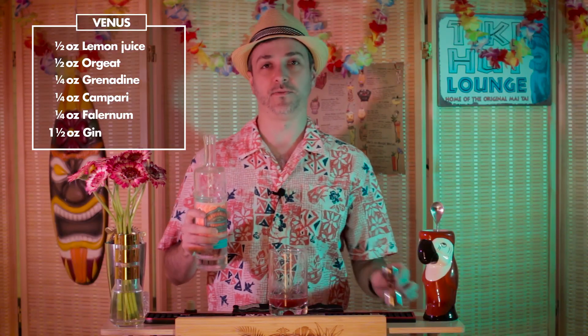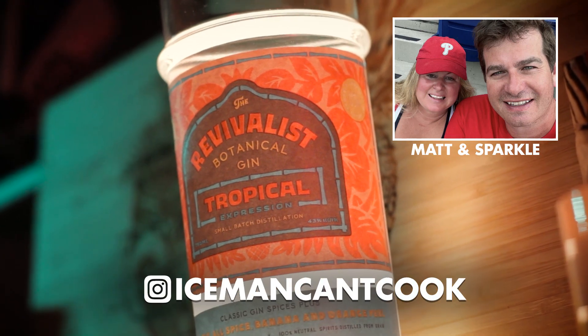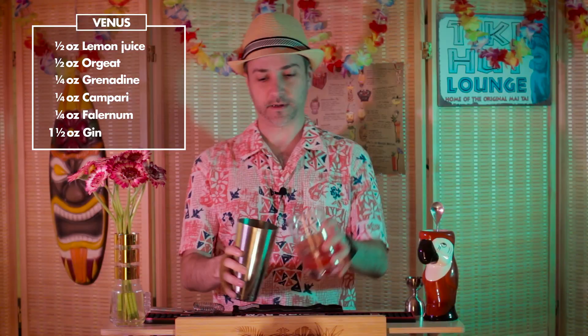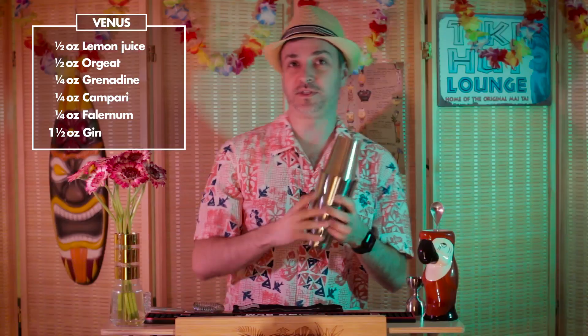And one and a half ounces of gin — we're using a special tropical gin from our friends Matt and Sparkle at Iceman Can't Cook. Let's pour this into our shaker. Add a couple ice cubes as we shake to chill, incorporate, and dilute. Gonna shake this for about eight to ten seconds.